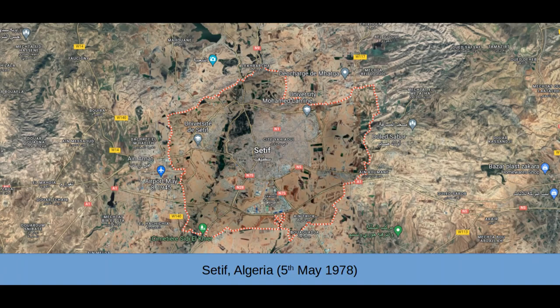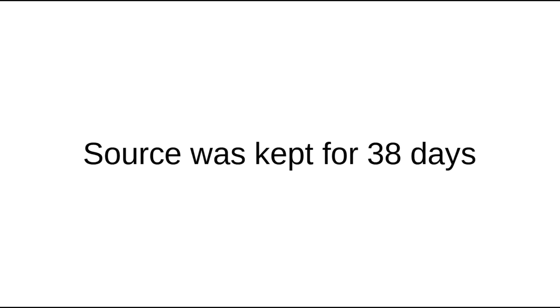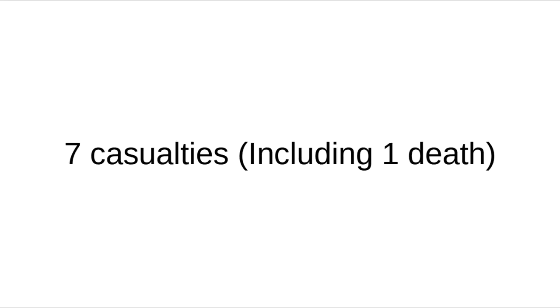On May 5, 1978, in Algeria, a 920-gigabecquerel iridium-192 source fell out of the back of a truck during transport. Two children came across it, obviously not knowing what it was, and took it. They kept it for several days before giving it to their grandmother, who kept it in her kitchen for 38 days. It was only removed when radiation was detected inside the house. The grandmother died of radiation poisoning, and six other family members received enough of a dose to cause injury — seven casualties caused by curious children wanting to give something pretty to their grandma.